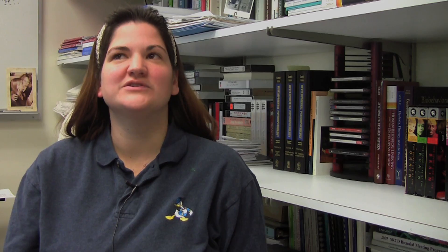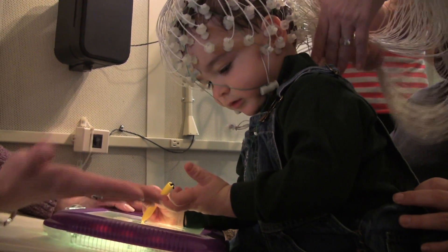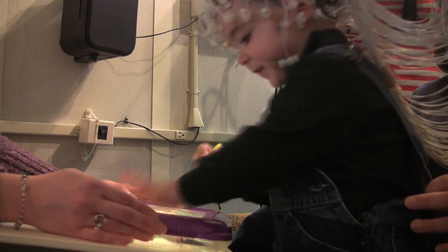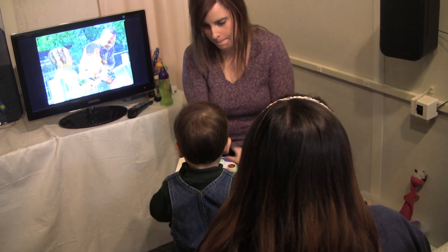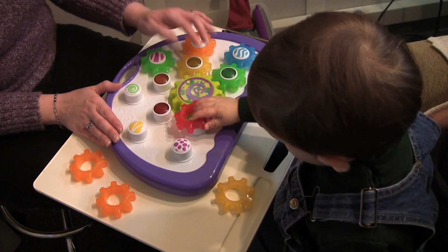We started coming here with my daughter, who's now six and a half years old — I think she was six months old when she came for the first time. The study that my son is now in, we were here today doing an ERP with him. He loves the toys and gets to watch a little TV. I think it's interesting that they're trying to figure out a baseline for learning and when children differ from that, they can go ahead and find out ways to help that child.